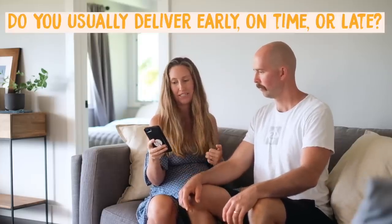Do you usually deliver early, on time, or late? With Elvis I was a week early, and then with Sandy and Scout they were born on their guess dates — right on time.